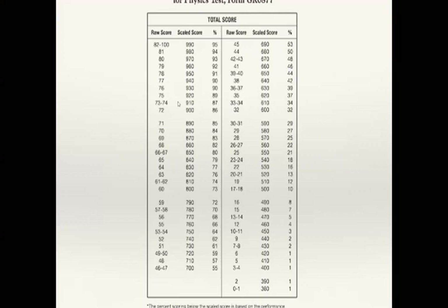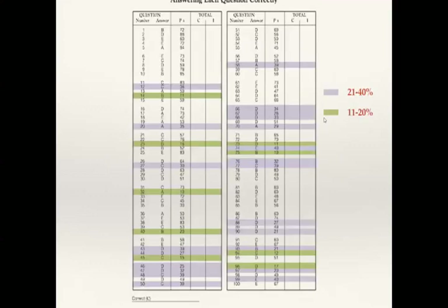Since we only worked half the test, you'll need to double your score. Then you can look at the scaled score table — the test is graded on a curve. For example, if you got 40 questions right, double that to 80; the scaled score would be 970, putting you in the 93rd percentile — meaning you scored as well or better than 93% of everyone who took the test. If you got 15 right, that's 30 doubled, giving a scaled score of 590, which is the 29th percentile.